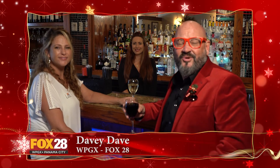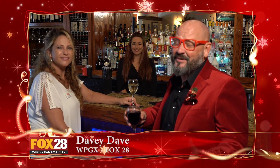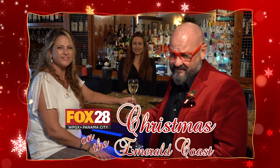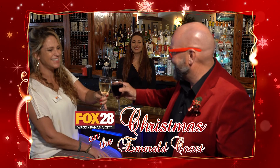I want to thank everybody for joining us on Christmas on the Emerald Coast, visiting all of the amazing places that we visited - from great food to delicious drinks and definitely all the fun things we did. This season, take care of your loved ones. Be safe. And from all of us at Fox 28, we want to wish you a very, very happy holiday and a very Merry Christmas. Cheers!